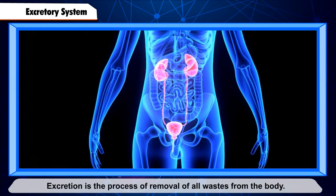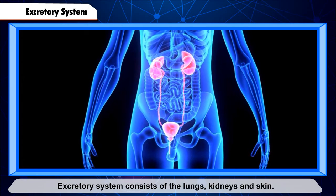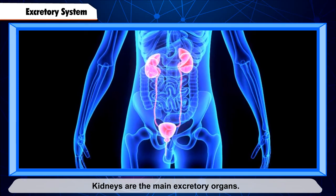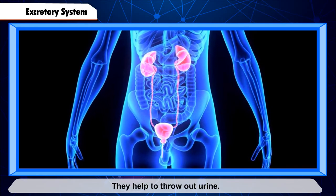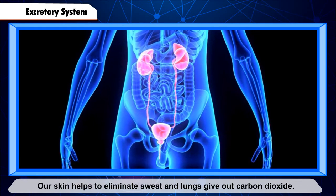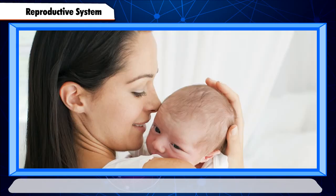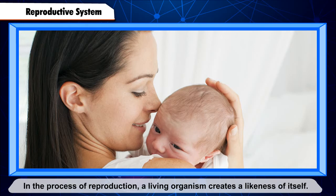Excretory System. Excretion is the process of removal of all wastes from the body. The excretory system consists of the lungs, kidneys, and skin. The kidneys are the main excretory organs; they help to throw out urine. Our skin helps to eliminate sweat, and the lungs give out carbon dioxide.